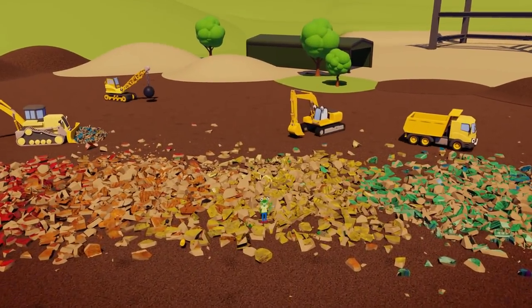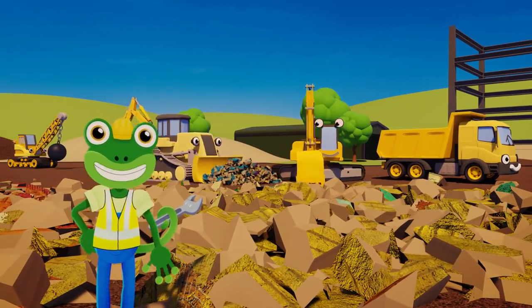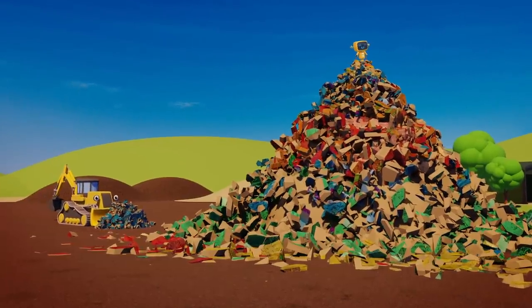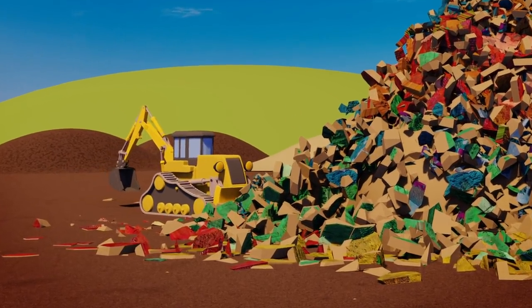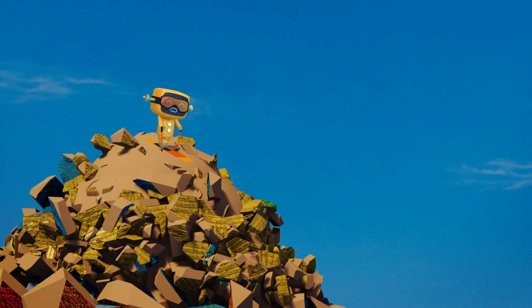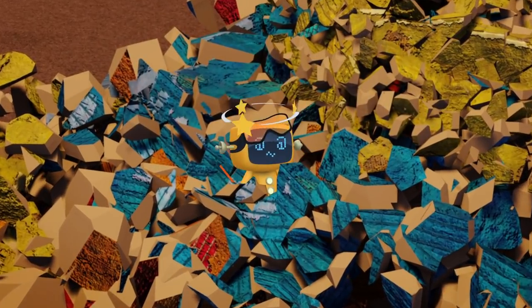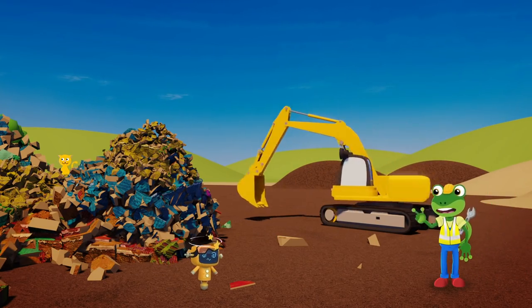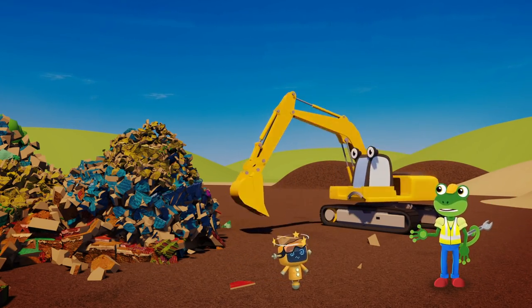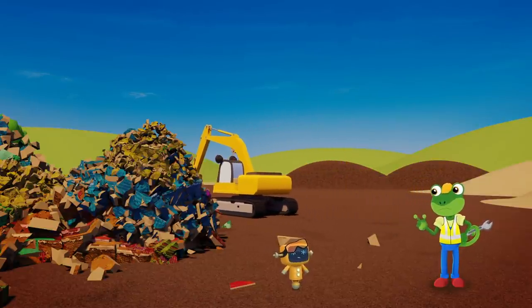Hello everyone! Ryan the wrecking ball crane has just knocked down a load of old buildings. My clean up crew are here to clear the construction site, ready to build some colourful new houses. Yellow, Eric — a construction site isn't a safe place to play! You're supposed to be working as a team, helping your friends to clear the site. They can't do it without you. It's time to get back to work please!